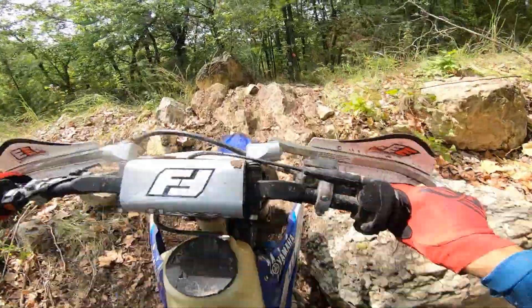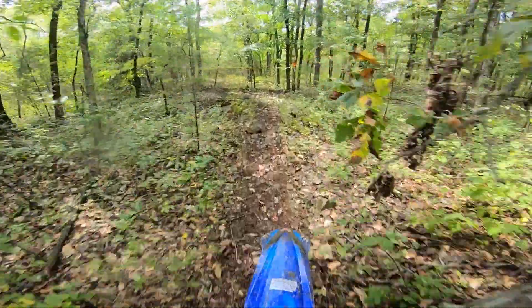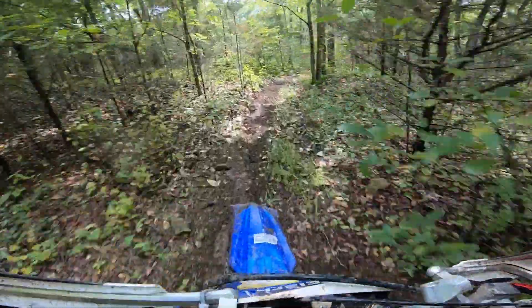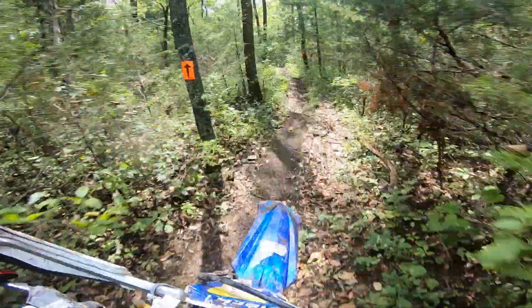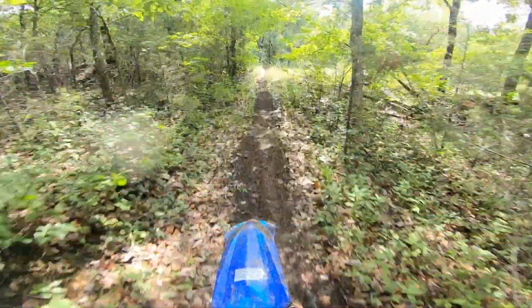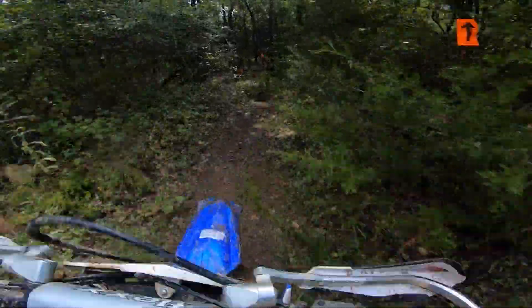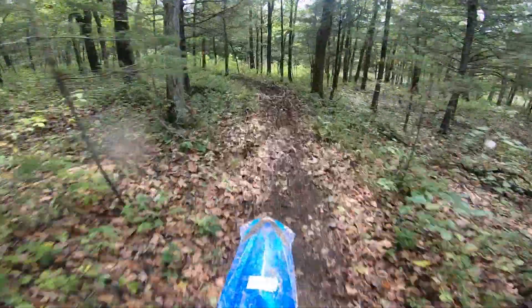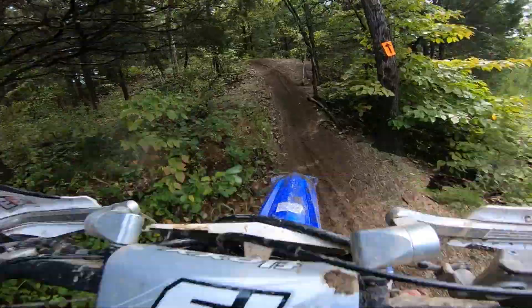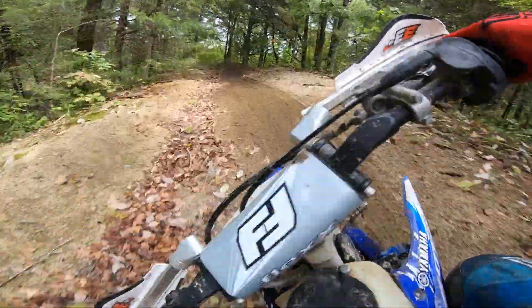GoPro doesn't do this justice here — big old boulders there. As you guys will see, this section gets pretty technical. If you guys are hearing that rattling, it's actually just my clutch lever rattling against my Bark Buster. I didn't figure that out until the day was over, but nothing to worry about.